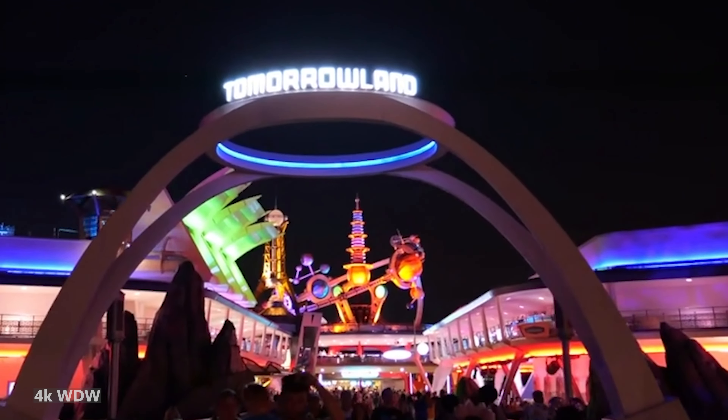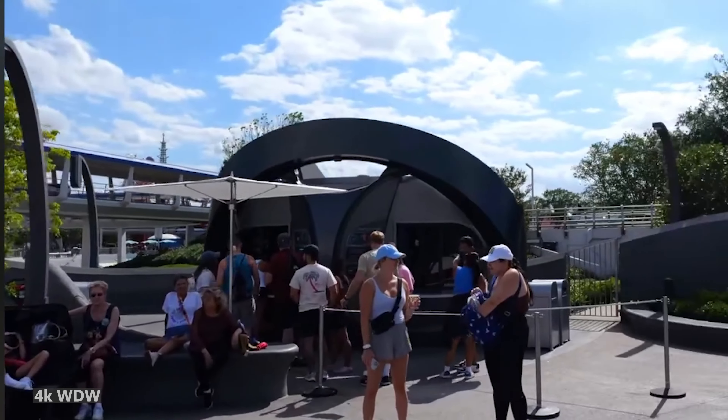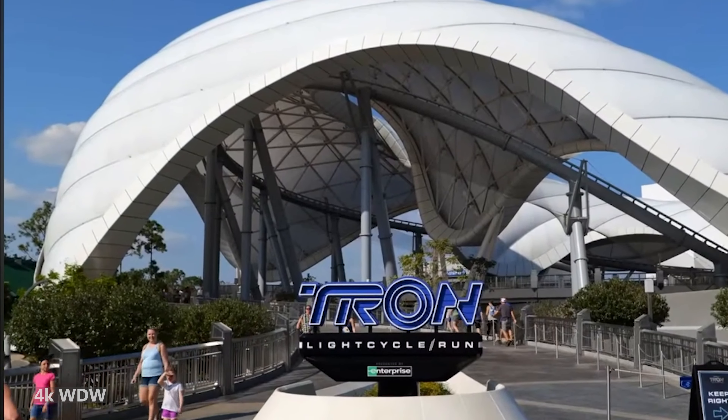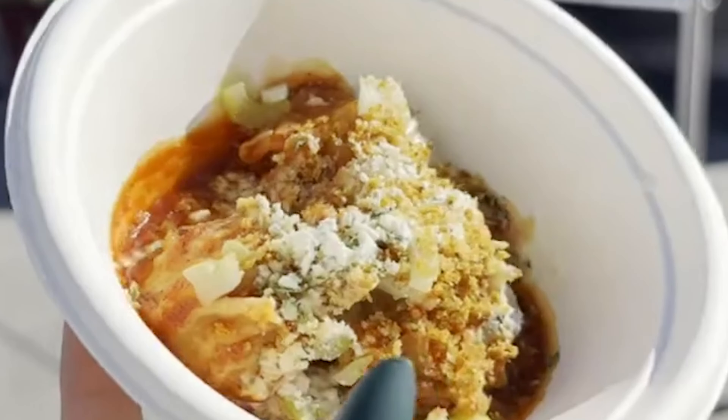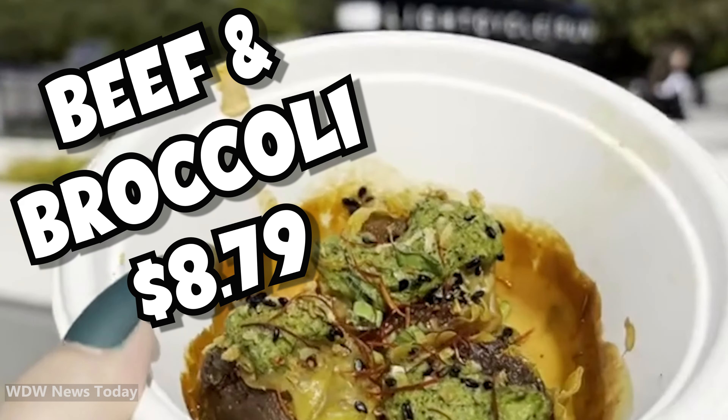First, we're going to head on over to Tomorrowland. The newest quick service location is located here — Energy Bites. It combines classics into one delicious concoction: digital dumplings. You can get these digital dumplings in two different flavors: there's buffalo chicken, and there's beef and broccoli.